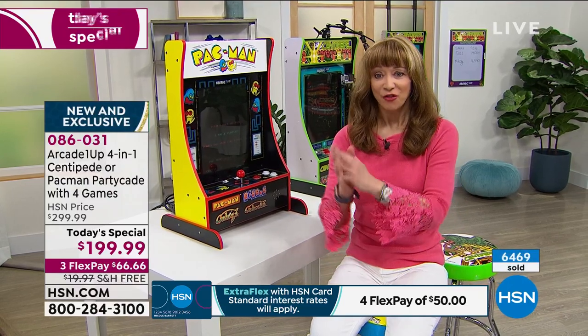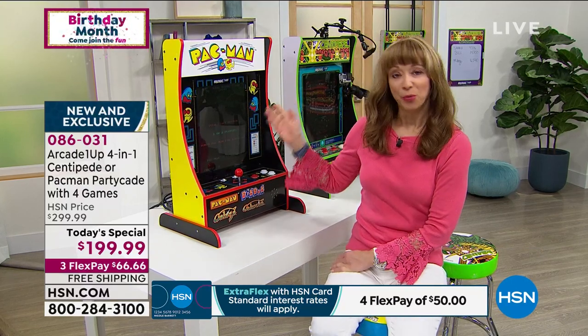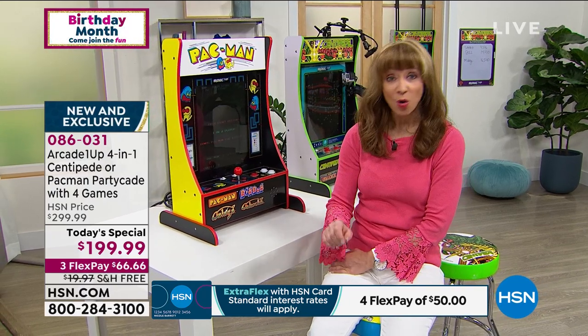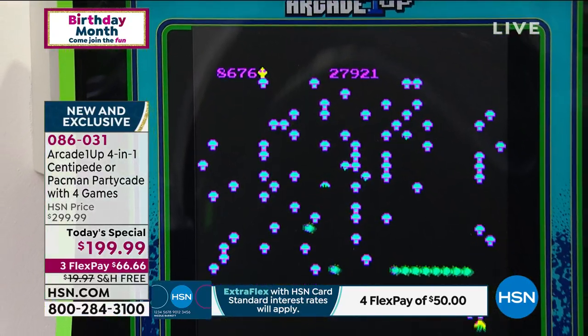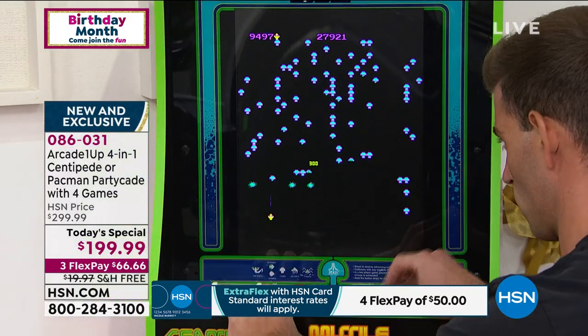We all have our own arcade story to share. For the best configuration — HSN exclusive — bringing back the classics in an award-winning way with more games, free shipping, no crazy assembly. And if you're new to HSN, you know this game.